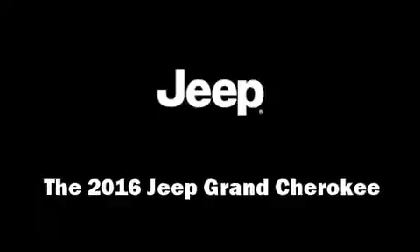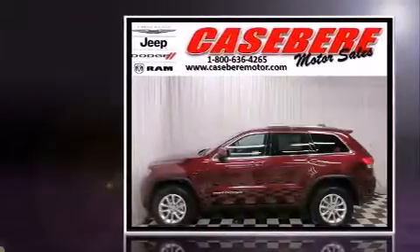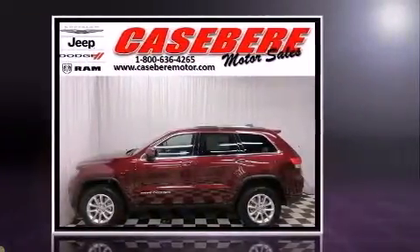Get excited about the 2016 Jeep Grand Cherokee. It features an automatic transmission, four-wheel drive, and a refined six-cylinder engine.